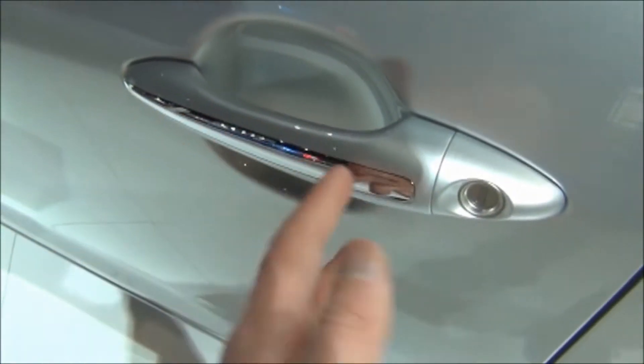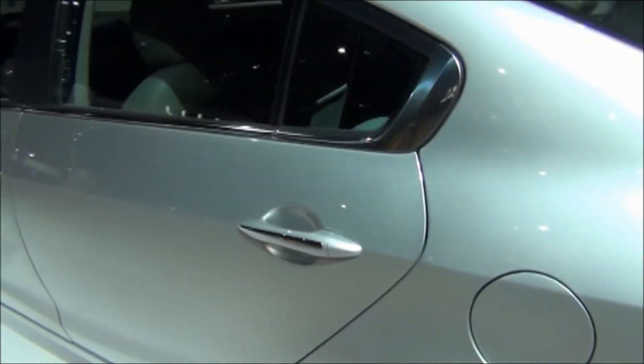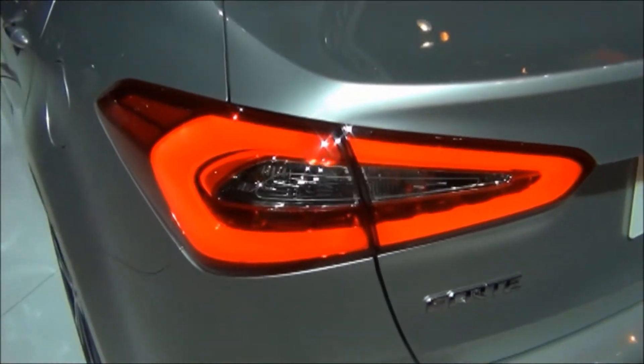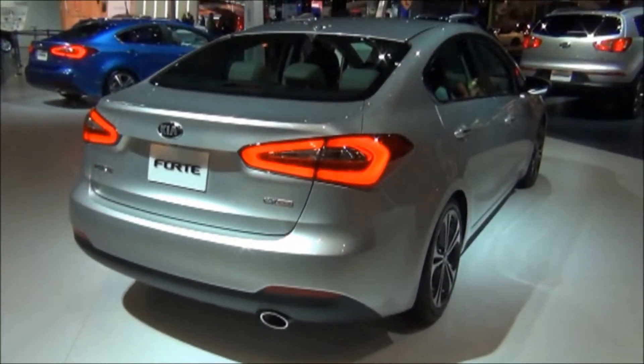Here's chrome accents on the door handles. Now the rear doors seem to be quite long, and they extend quite far over the wheel. Very sporty tail lights here. This is the EX trim level. Even chrome exhaust here.